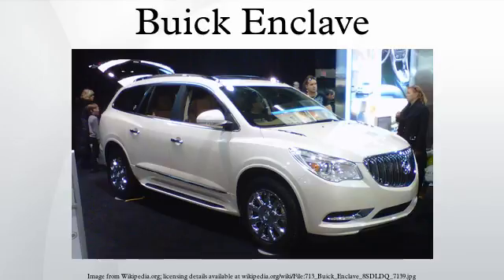With the arrival of the Buick Envision to North America in 2016, the Enclave will move to the large crossover SUV segment after the Envision's debut.